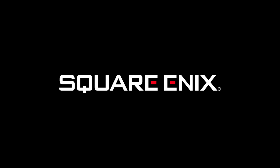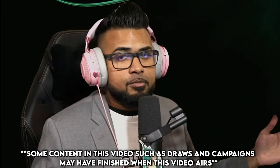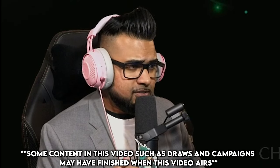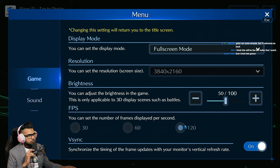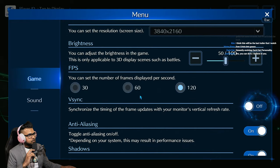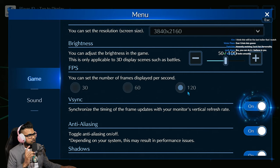Special thank you to Square Enix for sponsoring this video. So you just downloaded Final Fantasy 7 Ever Crisis on Steam, which is available right now for everybody to enjoy. The graphics are insane — the quality is just incredible. I'm running this on ultra full screen, 4K and 120 frames. If you want to adjust the 120 frames, you do have to disable VSync and select which frames you want to use.